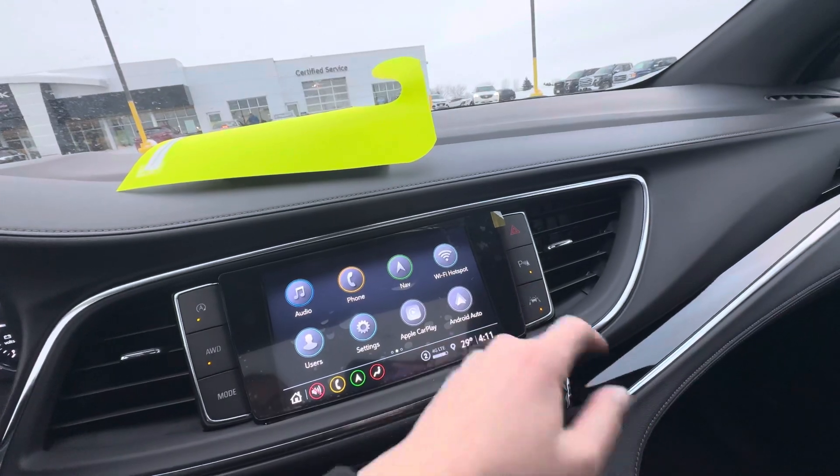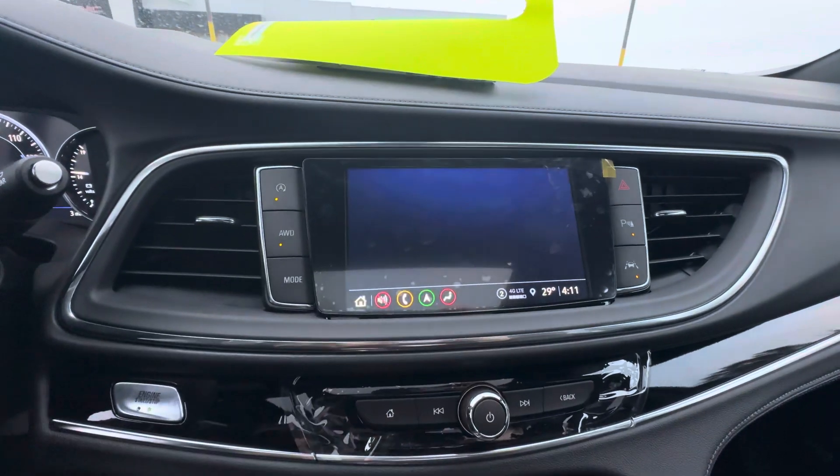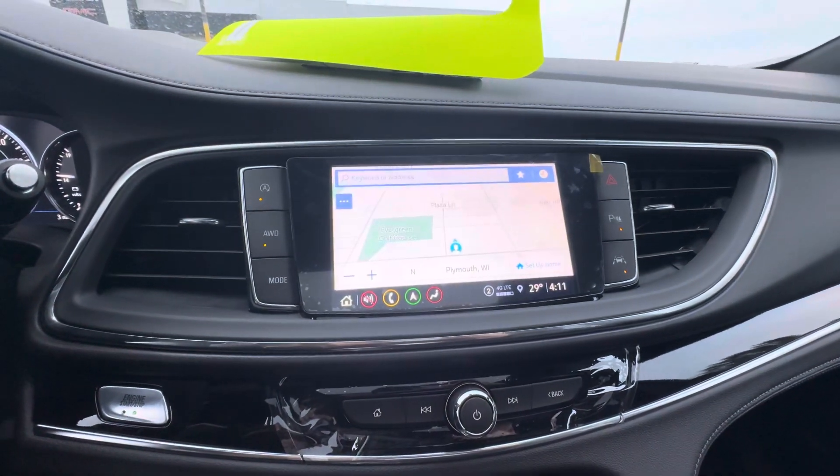You also have your hazards, front and rear park assist, and lane keep assist, which you can turn on or off. You do have navigation, wireless Apple CarPlay, and Android Auto.